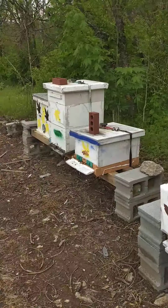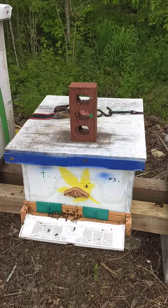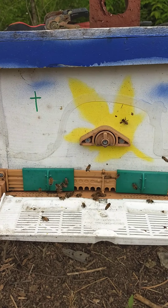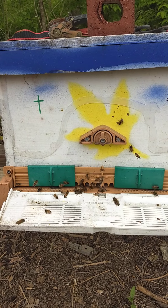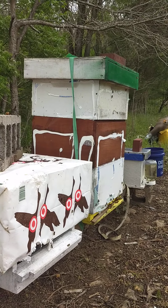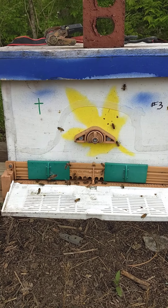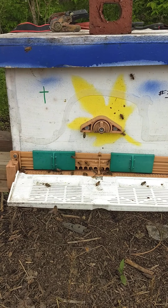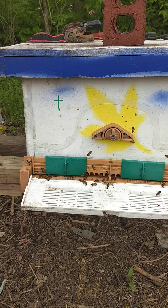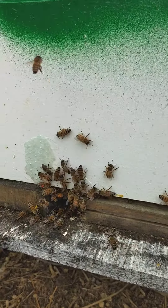Got about five stings out of this hive. It's a queenless hive — they've got a queen cell in there, but I'm thinking about buying a queen if things don't hurry up. I took some brood out of the big hive and put it in the small hive, the nuke, and also in this hive. I'm hoping that'll give them a boost, along with some eggs just in case that queen cell doesn't work. Look at the pollen they're bringing in.